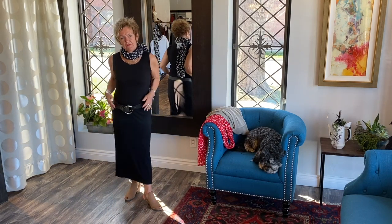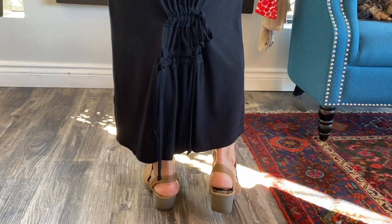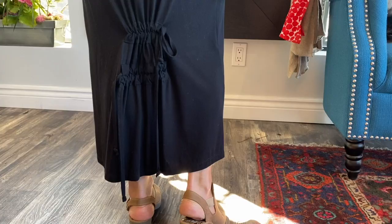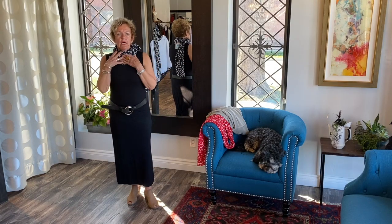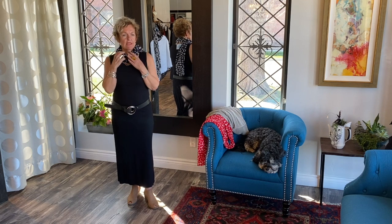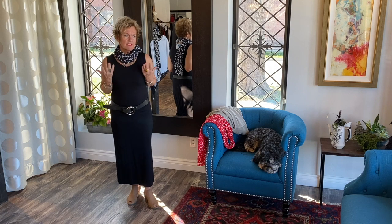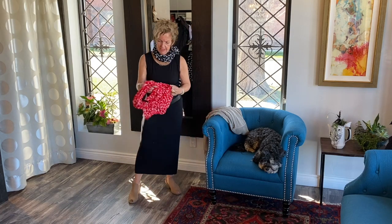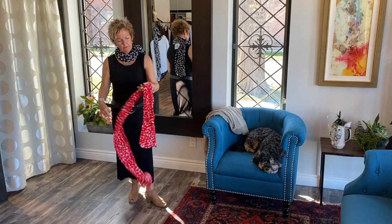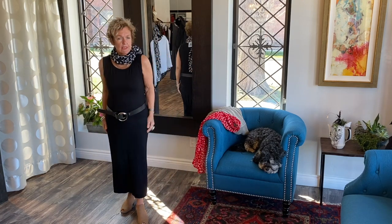I'll show you the tank dress without the sweater. It's sleeveless and has drawstrings at the bottom to accentuate your shape a little. I'm wearing it with a Kieran Kuna leather belt and a scarf — this is a Lucia and Beam silk scarf that we have on our website. It's silk, which is beautiful in the summer because it keeps you cool. I believe they're $45 and we also have it in red — beautiful red color.